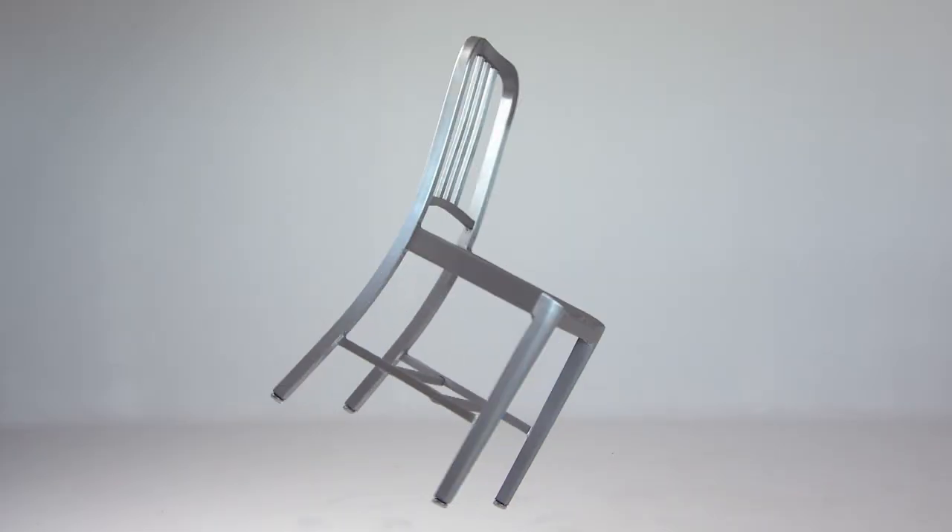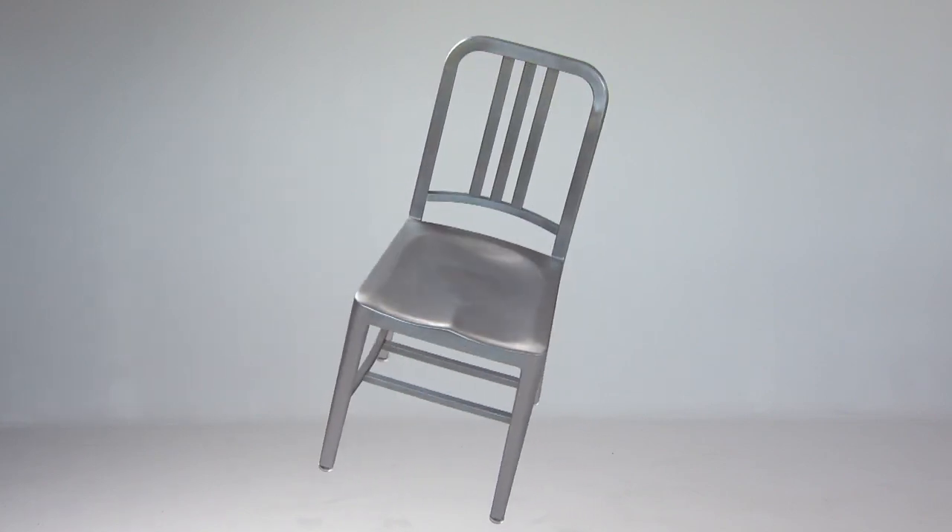If TV's Dr. House likes it, it must be good. Ask a kid to draw a chair, she would probably draw the 1006 chair, because it's just a classic chair. It doesn't have a cup holder, it doesn't play your applications, it's just a chair.